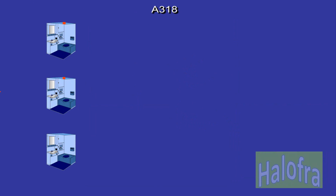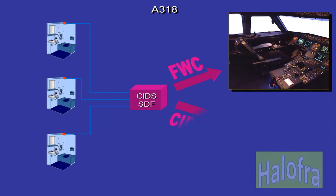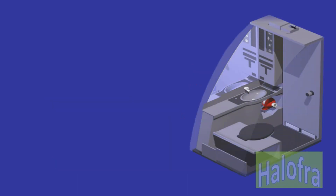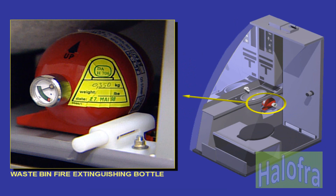On the A318, the SDCU is replaced by the smoke detection function, SDF, which is integrated in the CIDS. In addition, each lavatory waste bin has an automatic fire extinguishing system.